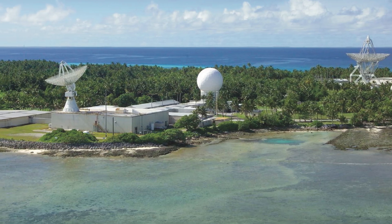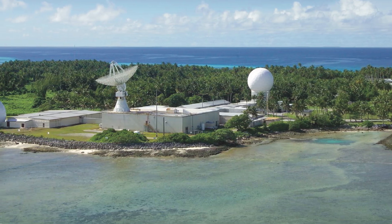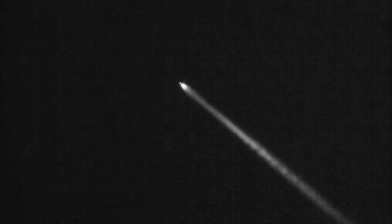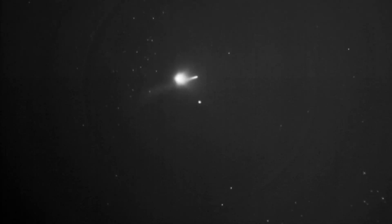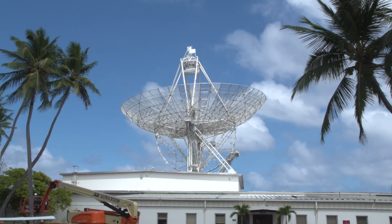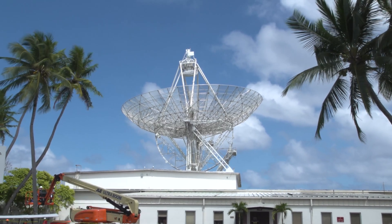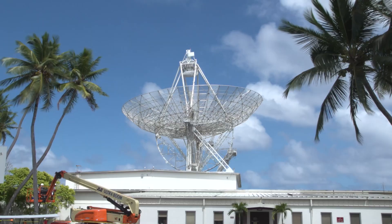The Reagan Test Site has five such radars that span the radio spectrum. Each radar is a unique scientific instrument capturing an array of measurements on objects as they traverse space and enter the atmosphere. Over the years, these radars have played a key role in developing new sensing capabilities.